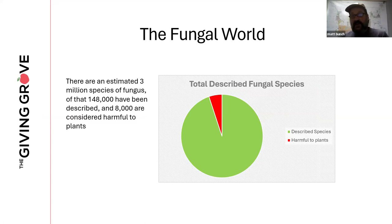In the fungal world, there are an estimated 3 million species, and 8,000 are considered harmful to humans or plants. Not many percentage-wise, but they can have some really long-lasting and severe effects on some of our fruit and nut plants.